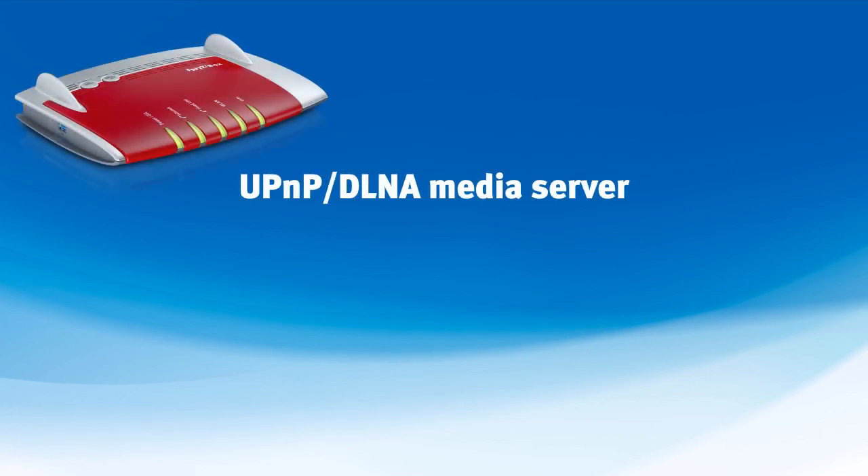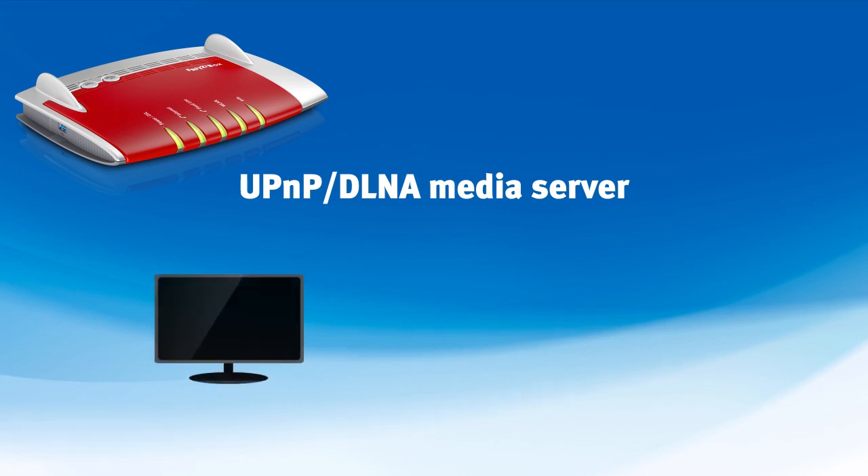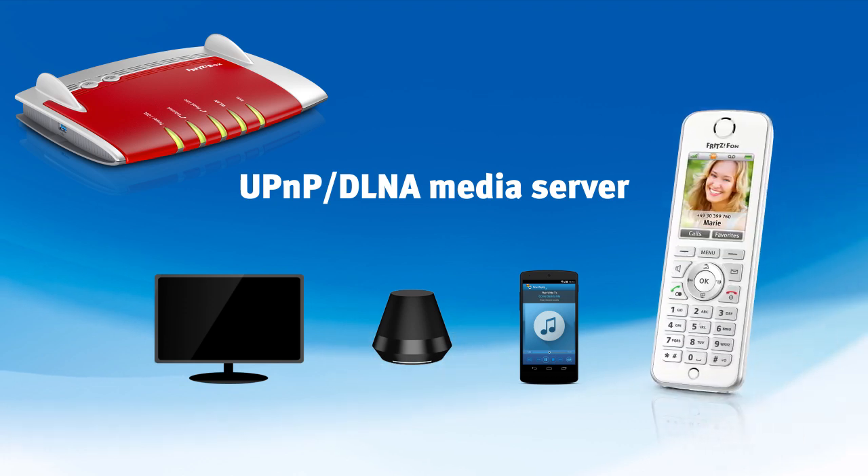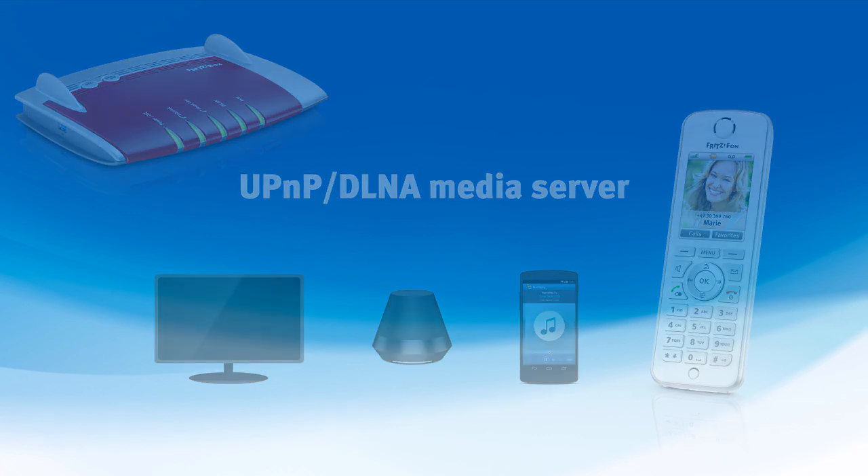The powerful media server streams music, images, and video throughout the entire home network. Any UPnP devices, including televisions, wireless speakers, and smartphones with appropriate apps, can play back these media by simply connecting with the FritzBox. Or you can stream music directly to the FritzFone connected over DECT — no matter whether the data are stored locally or on the cloud.